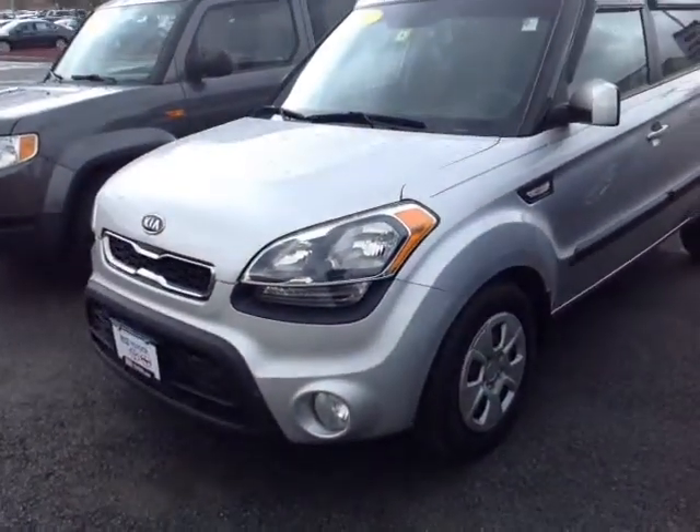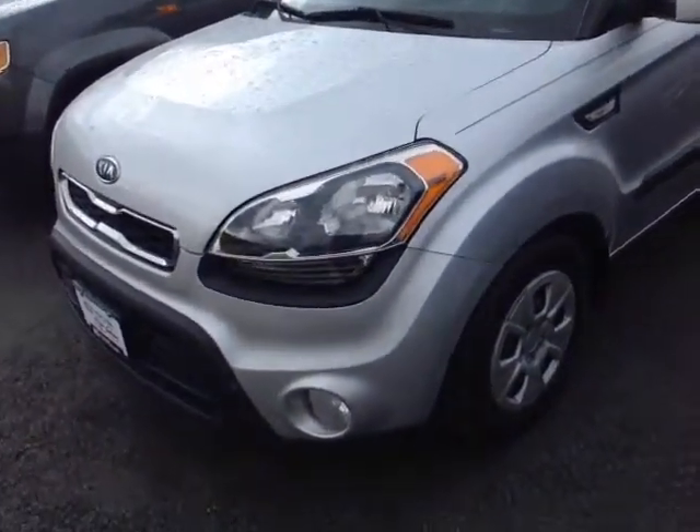Hello David, this is Alex, a videographer here at 802usedcars.com and today I have the great pleasure of showing you a quick video on a 2012 Soul. Here it is David, a pre-owned 2012 Kia Soul in bright silver.